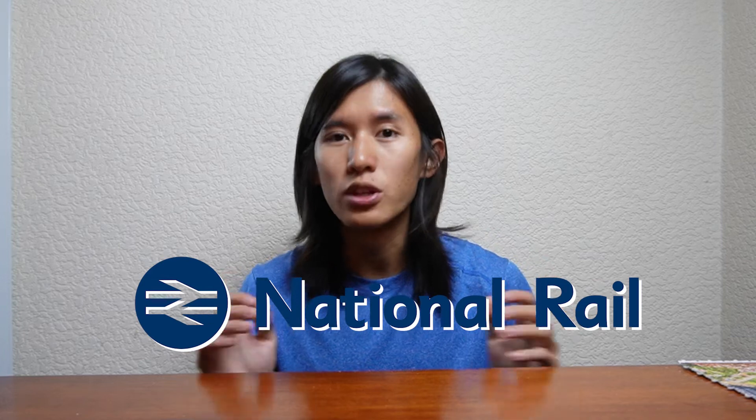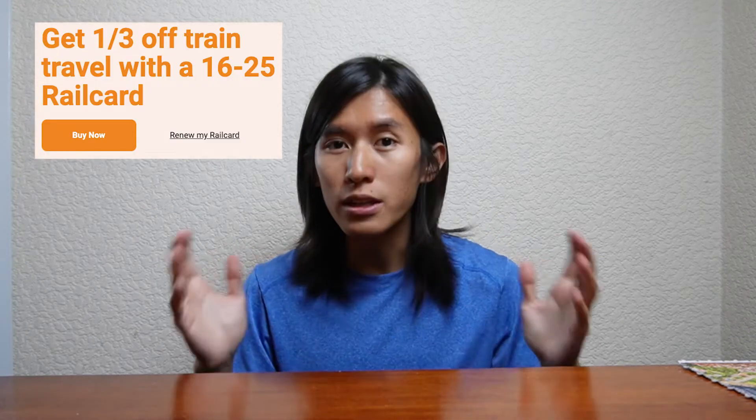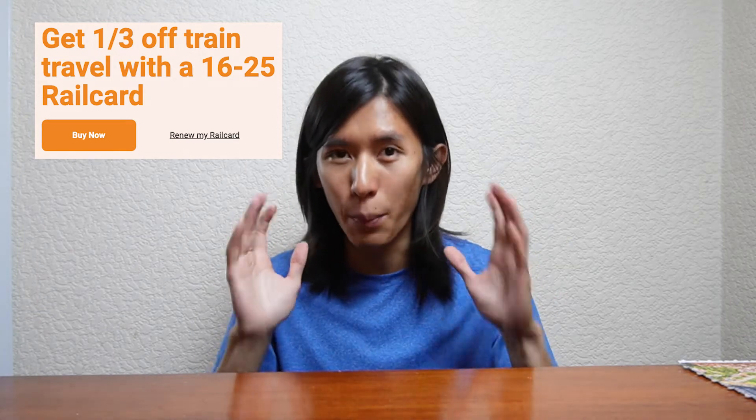Coming to the UK, you'll definitely be traveling around, so having some discounts on your travel definitely helps. In the UK, the most popular transportation method is trains. As a student, you can get a 16 to 25 years old rail card, which offers 33% off every single rail ticket when traveling on National Rail, which is amazing.